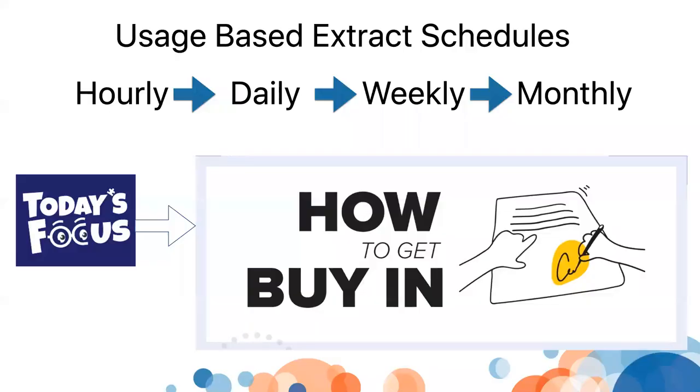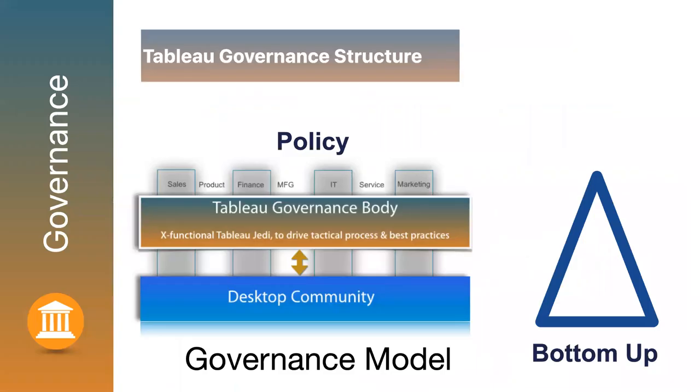The focus of today's talk is how to get your business teams' buy-in. If you go ask the publisher directly, they will say no — you cannot reschedule my extracts — and give you many reasons why they still need hourly. You cannot easily get buy-in that way. The key to getting buy-in is the Tableau governance model.